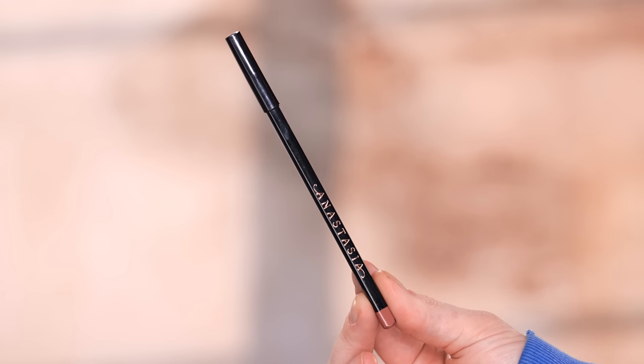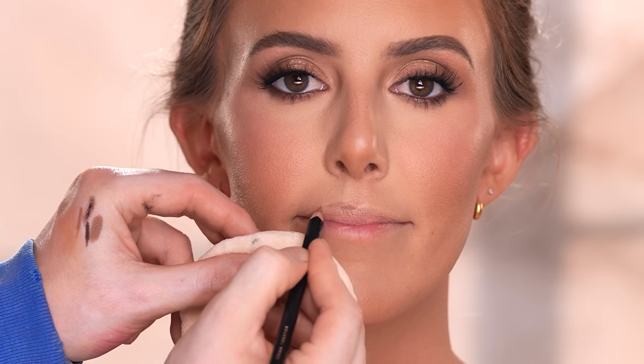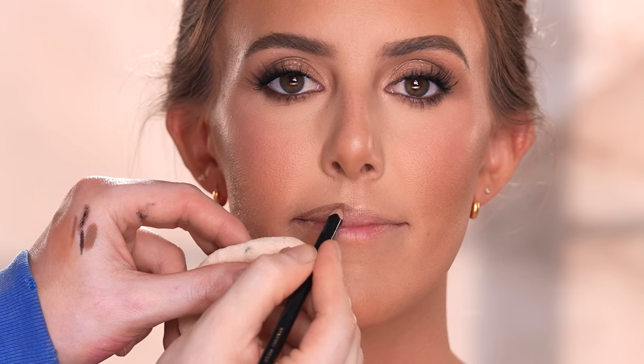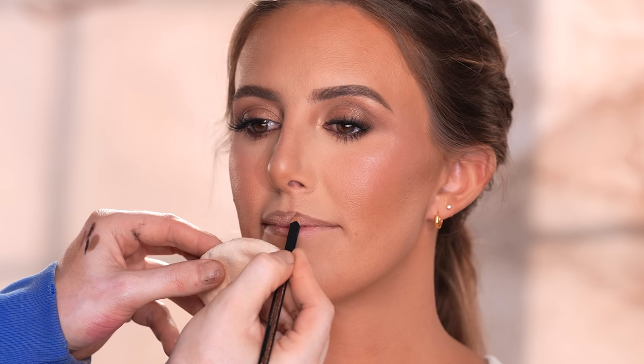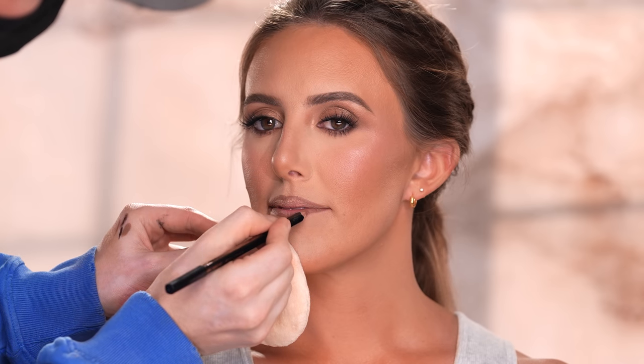For lips I'm using the Anastasia Beverly Hills lip liner in the shade Deep Taupe to trace the borders of her lips. I used this on my sister the other day for the first time and absolutely loved how it looked. For Morgan's skin tone it has enough depth that I can lightly overdraw the lip line for that plumping effect, but it still looks natural once we pair it with the lipstick and gloss.